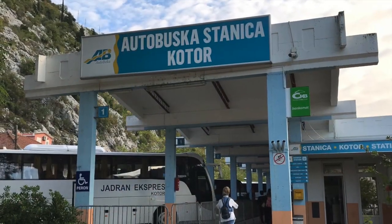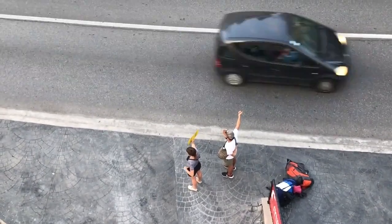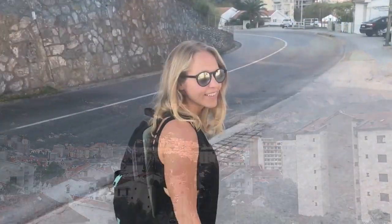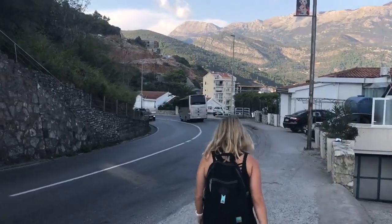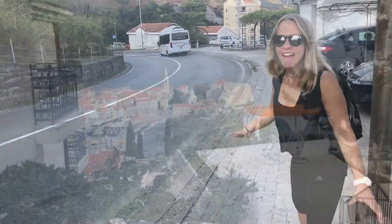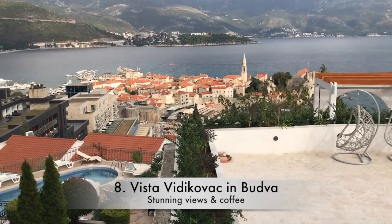We took the bus back to Budva from Kotor — but I guess we could have just hitchhiked. We walked up from where we were staying in Budva and discovered something really nice: a café and restaurant with probably the best view of the old town. To get here, come up from the Adriatic highway — it's a short walk, only about 10 minutes.